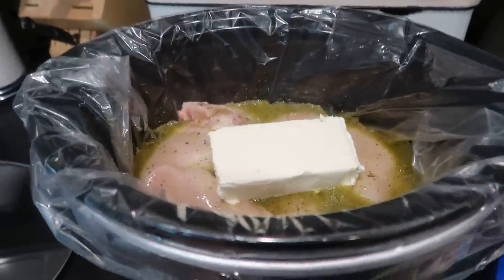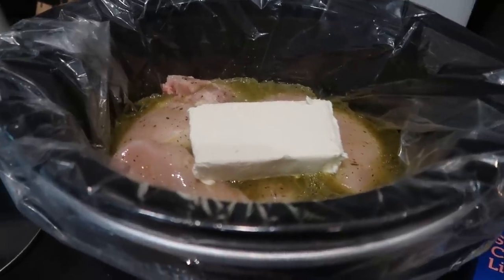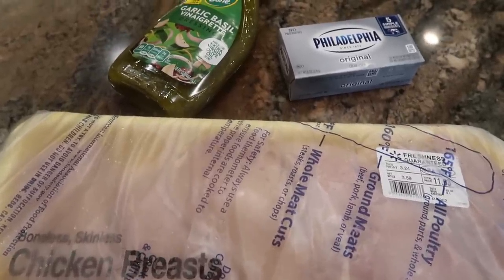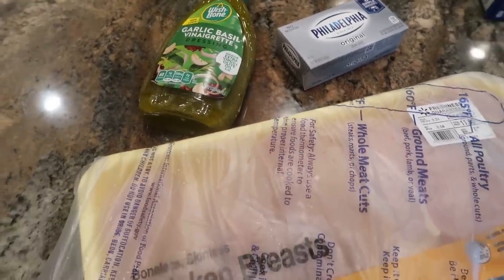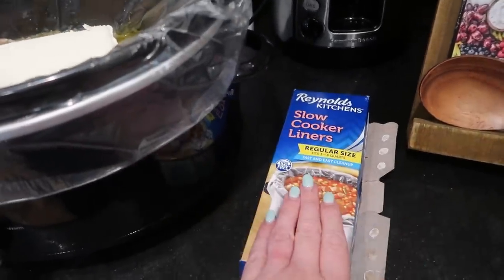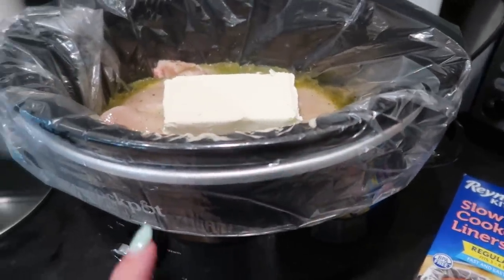Here in my crock pot, I have a magic little gem of a recipe that is so versatile. I'm going to cook this now and actually use it three different ways for three different meals for my family this week. I'm also using a crock pot liner — it's all about shortcuts. I'm tired of cooking, so I did pick up some crock pot liners today.